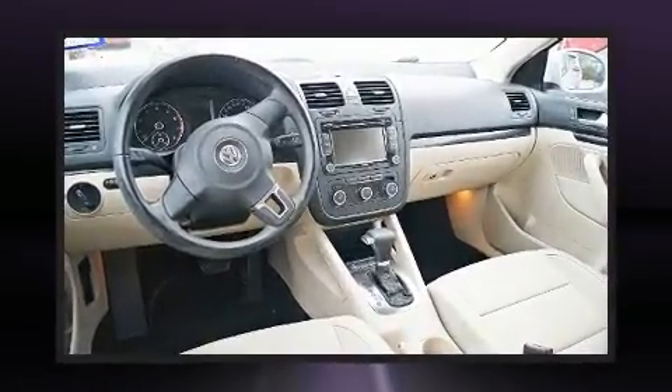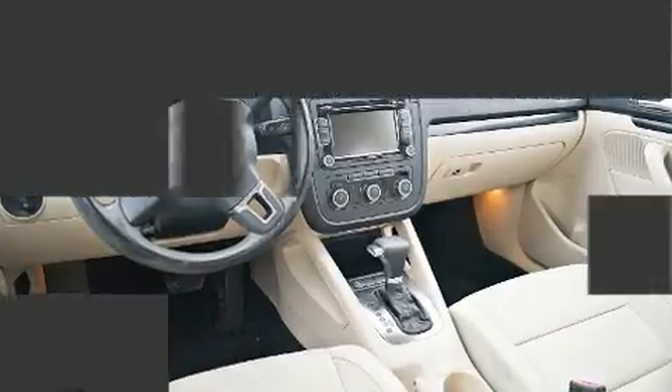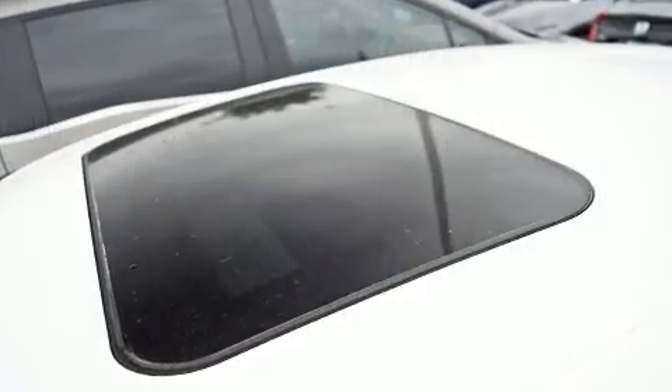It includes power seats, a leather steering wheel, power moonroof, heated door mirrors, remote keyless entry, and more.